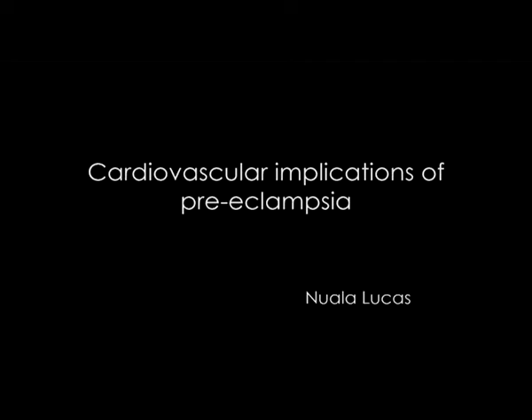The topic will be about perioperative cardiovascular implication of preeclampsia. Our Dr. Nuala Lokus is a postgraduate anesthetic training at the Imperial School of Anesthesia in London. She is Honorary Secretary of the Obstetric Anesthesia Association and Chair of the Educational Subcommittee. She serves on the Editorial Board of the International Journal of Obstetric Anesthesia. Welcome, Dr. Nuala.